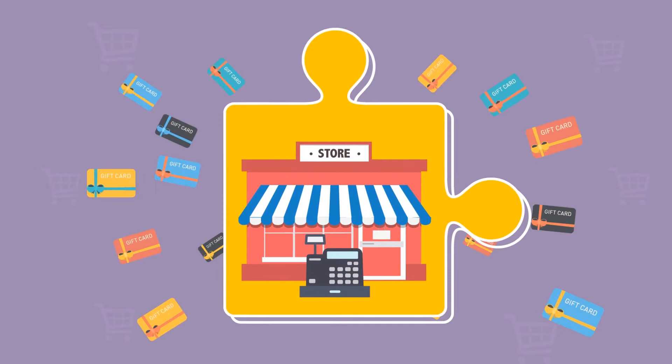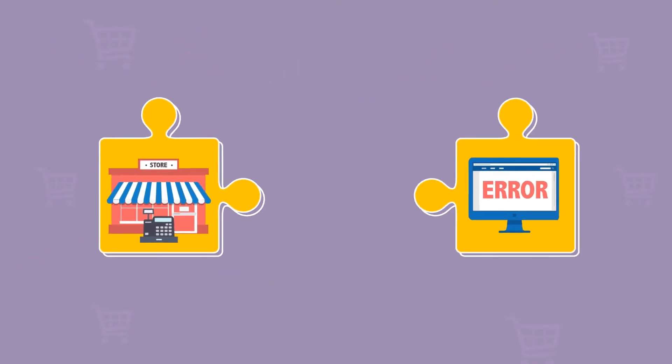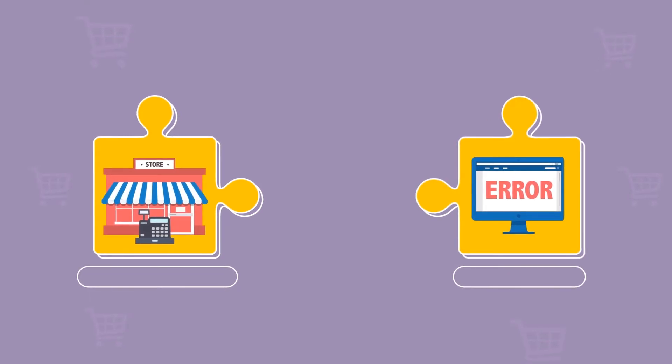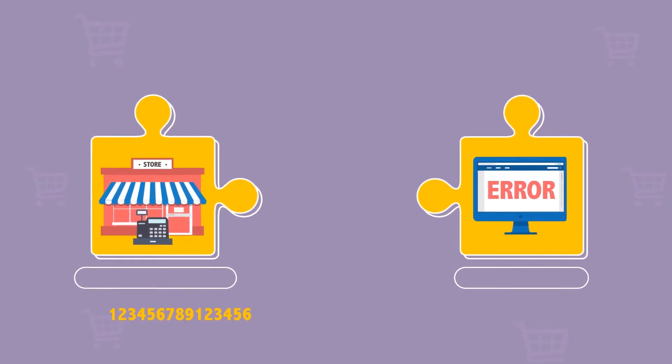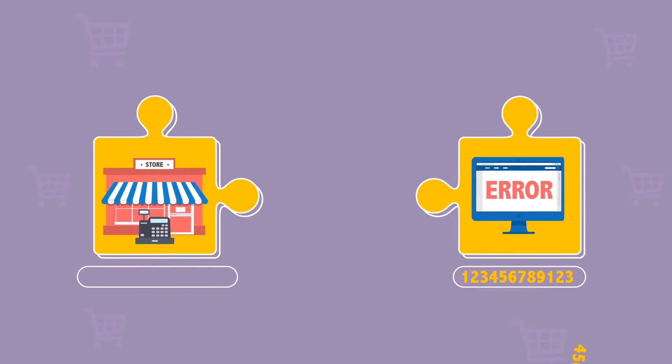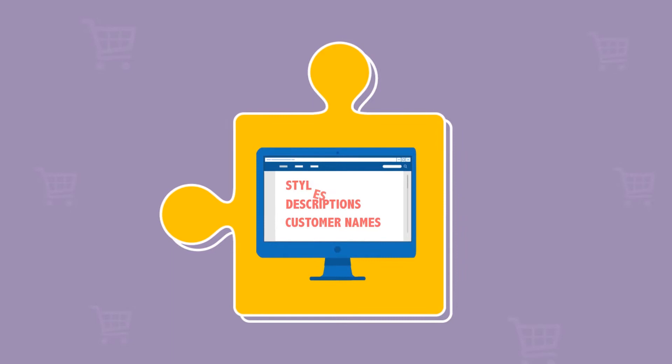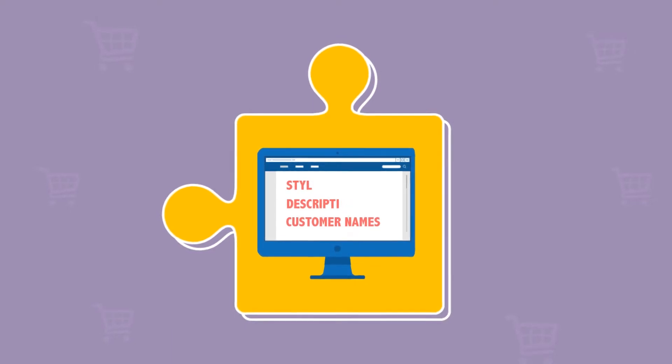you are now left with cancelled orders and aggravated customers. What if you sold thousands of gift cards in-store, but customers aren't able to redeem online? Your POS requires 15 digits, but your new website only accepts 12. There could easily be other data points that don't fit, such as styles, descriptions, and customer names.